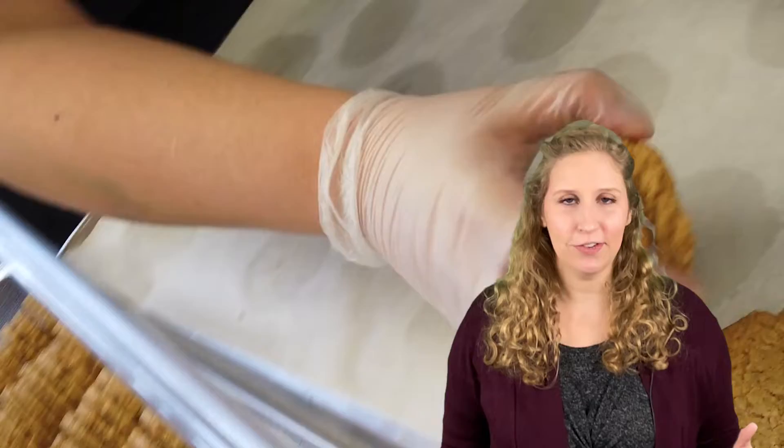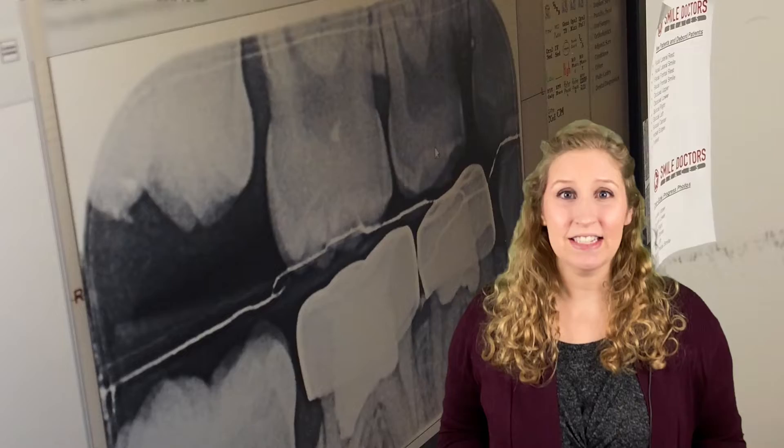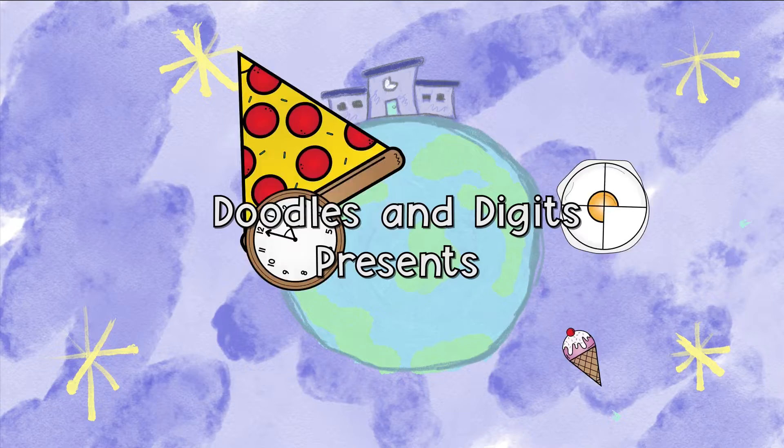We first get to take a look at how bakers use math every single day at a bakery. Then we get to look behind the scenes of how an architect uses math to build houses. And finally, we get a sneak peek at a dentist's office to see how he uses math every single day. Let's get into it.